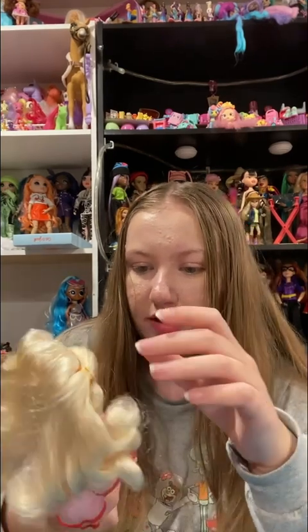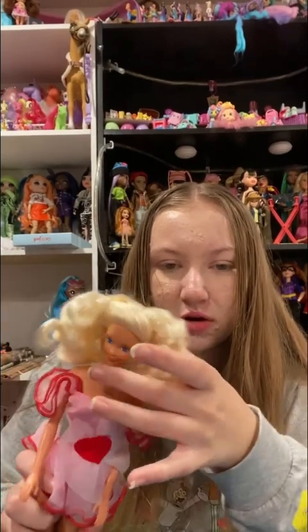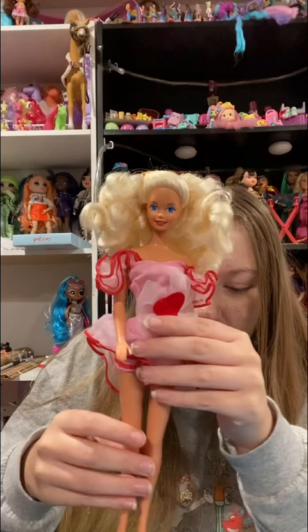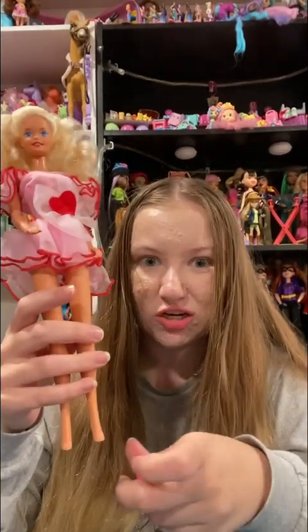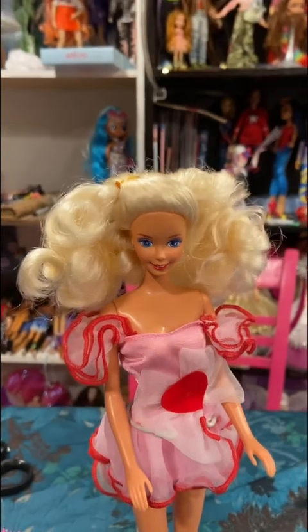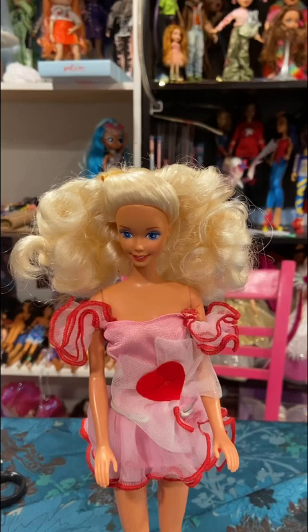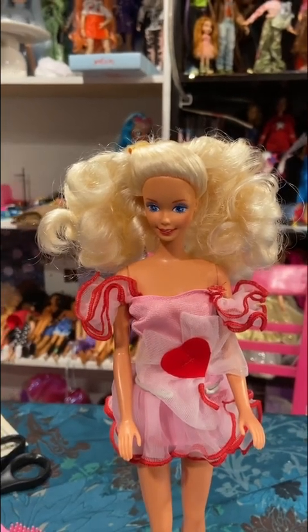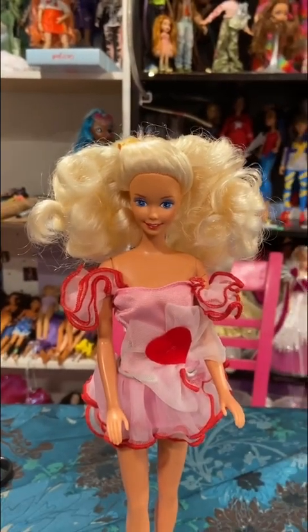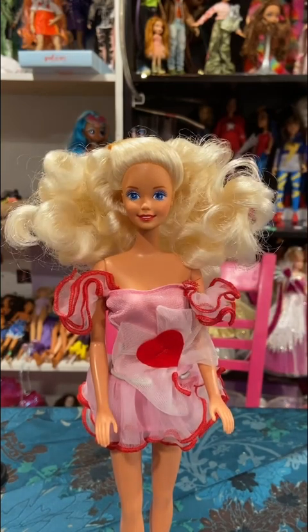I might leave her hair down because I think that might look really pretty. She needs a quick bath and then she'll go on my shelf. Let's put her shoes on so that she can have them. Another thing — she does not come with a stand because she's a slim box Barbie, so she's on my own stand. It's a Kaiser stand — I bought it thrifting.